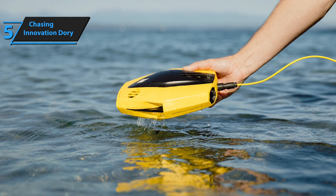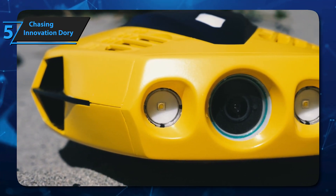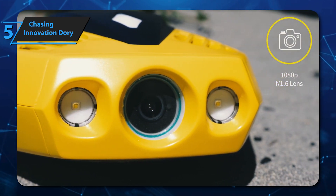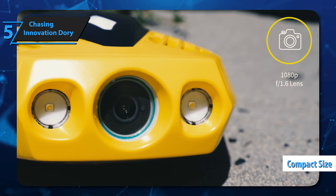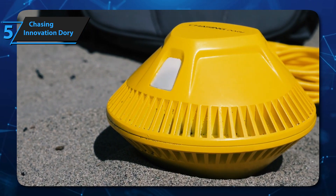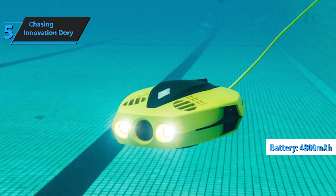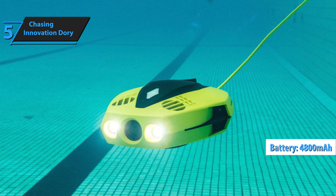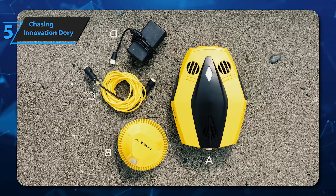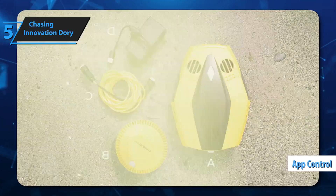The TrueColor restoration algorithm makes sure that images and videos maintain their dynamic hues regardless of lighting. One of the smallest and most affordable underwater drones, Dory measures just 9.7 by 7.4 by 3.6 inches and weighs under 2.5 pounds. It packs a 4800 mAh battery that delivers about an hour of use. The Chasing GoTo app allows your smartphone to control the drone with ease.